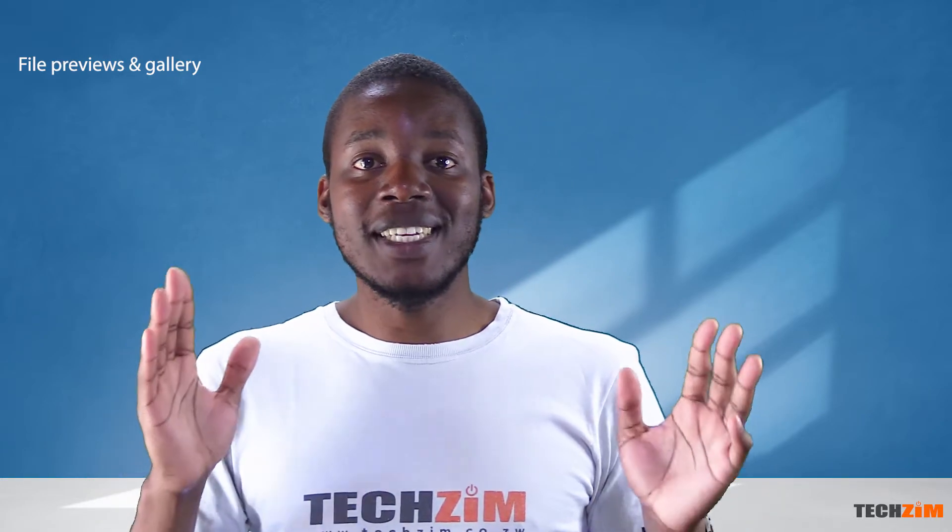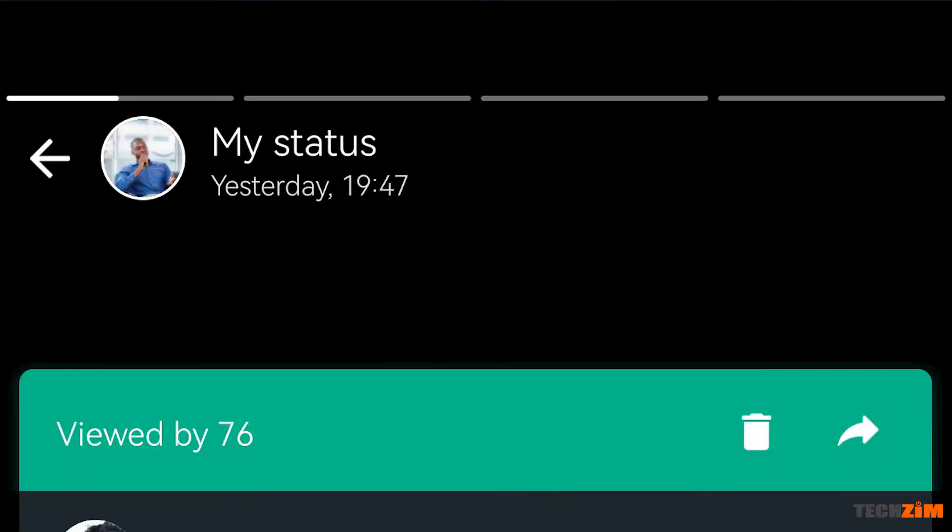You put a great status up and it's getting a heap of views, then people start asking you to send them the pic or video. Previously, you had to go to your gallery, look for the file, then try sharing it — and if it's not someone you chat with often, it also involved endless scrolling to find them. Now there is a share button on the status that you can click to share the file without needing to visit the gallery.